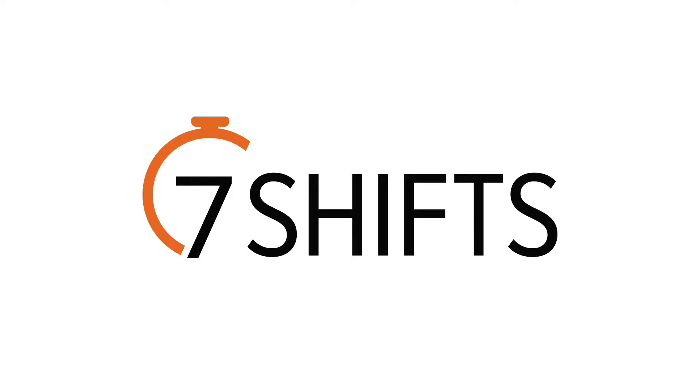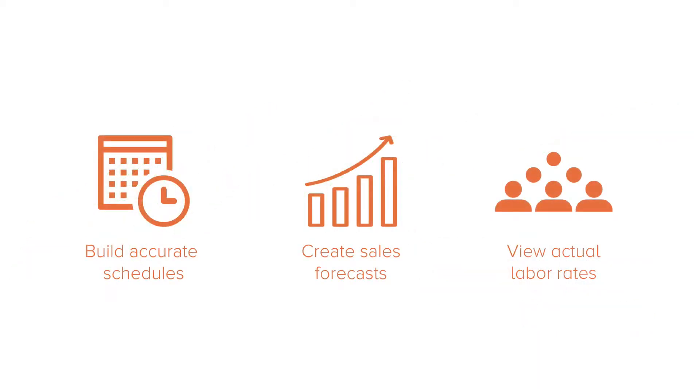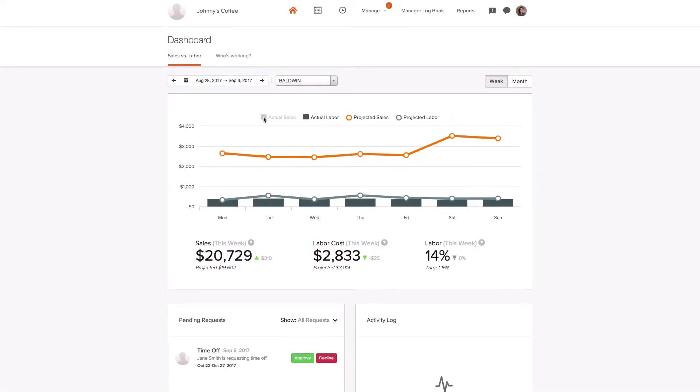Hi everyone, the 7Shifts team here. Today, we're going to cover how our integration with NCR Aloha point-of-sale systems work. Our integration helps you build more accurate schedules and sales forecasts. It also helps you better manage your labor costs by syncing real-time sales and labor data from your Aloha POS to 7Shifts.